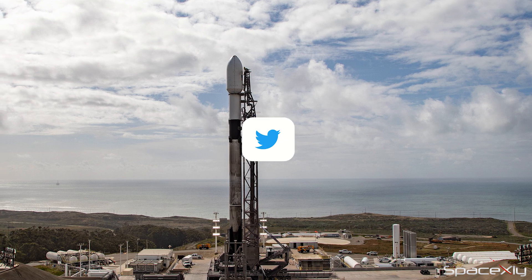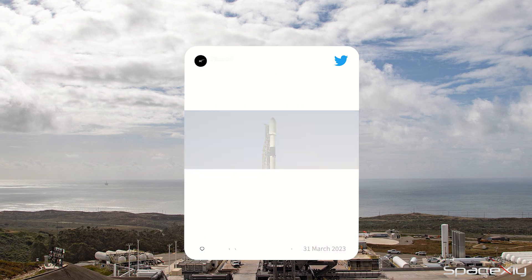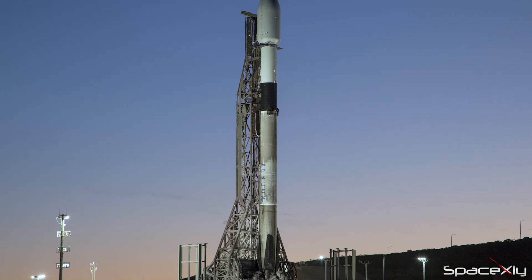SpaceX has rescheduled the launch of the Space Development Agency's Tranche Zero mission to April 2. The first launch attempt was aborted just three seconds before liftoff for reasons which are not known to us. To give additional time for the teams to prepare, SpaceX decided to delay the mission for a few days.